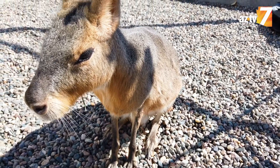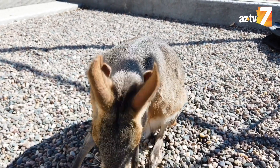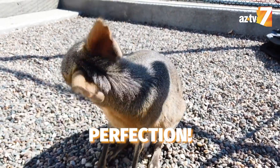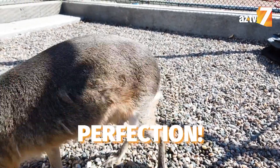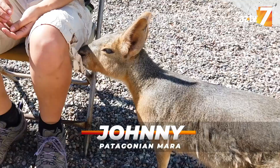Johnny is full grown since he is eight years old. Typically they're going to get probably about two feet tall and three feet long. Now you know Johnny Longlegs — he's one of many cute animals of Arizona here at the Phoenix Zoo.